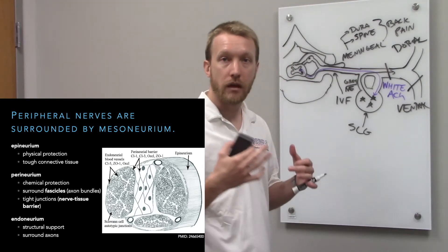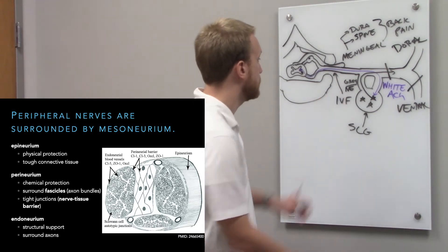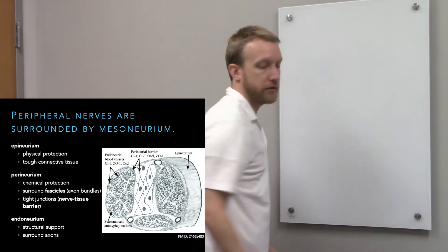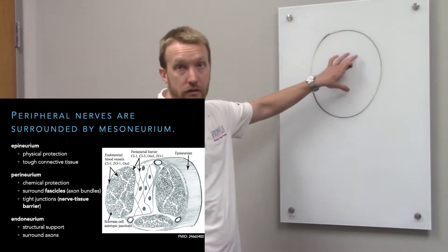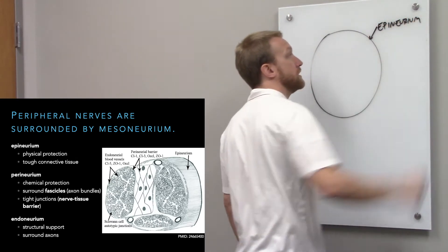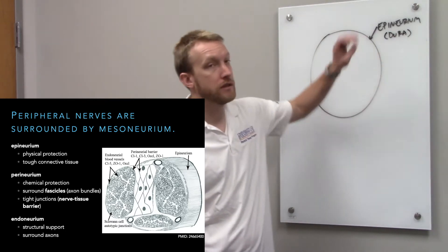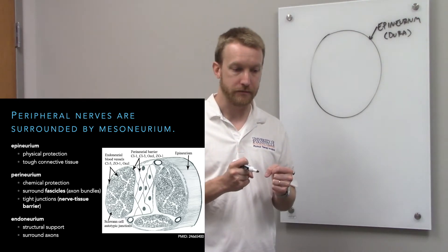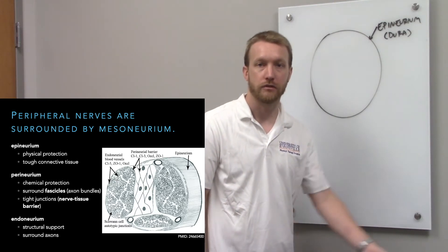The axons are surrounded by multiple layers of connective tissue called the mesoneurium — these are the meninges of the peripheral nervous system. The outer covering is the epineurium, which is continuous with the dura. Around the nerve, the epineurium is that tough covering that helps give the nerve toughness to hold up to any stretching. A bunch of collagen fibers makes the nerve very tough, so a little stretching won't break it.